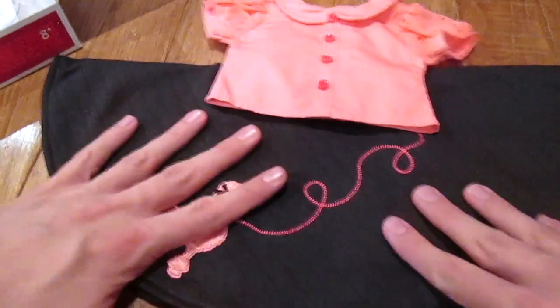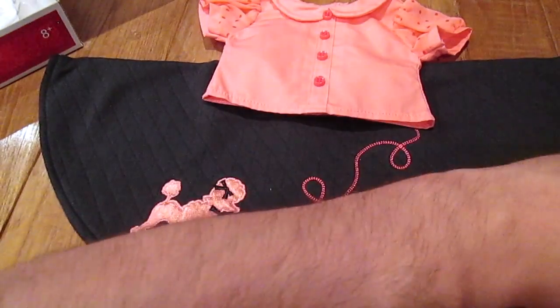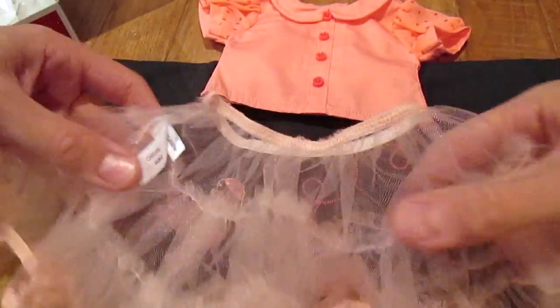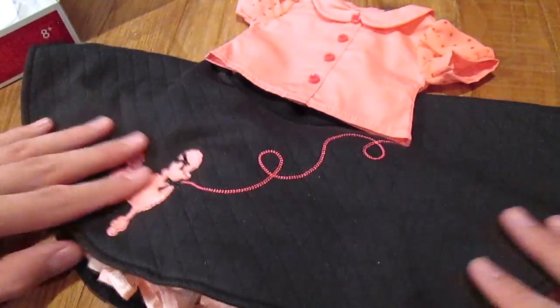With the skirt comes the crinoline, so we're going to open up the crinoline here. This is just basic crinoline that you put underneath, and it's circled as well. You just put it underneath and it makes it all cute and fluffy and puffy. That's precious.